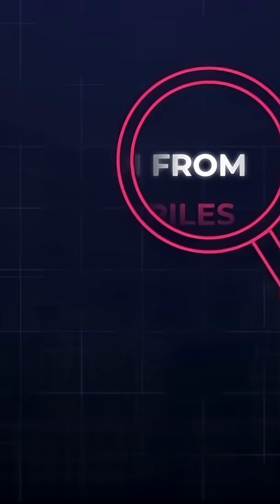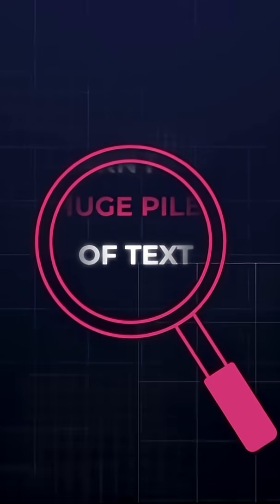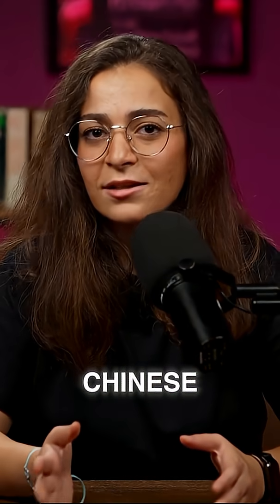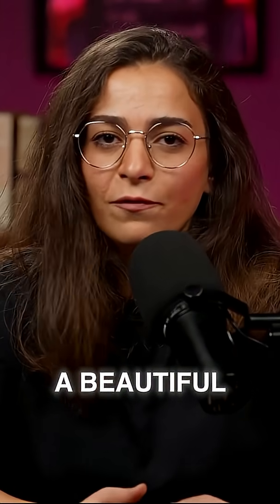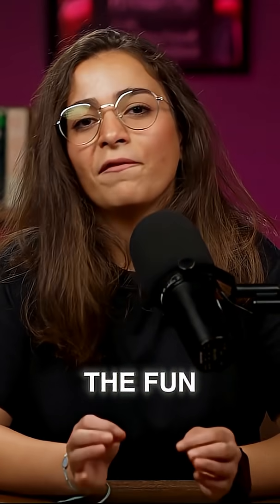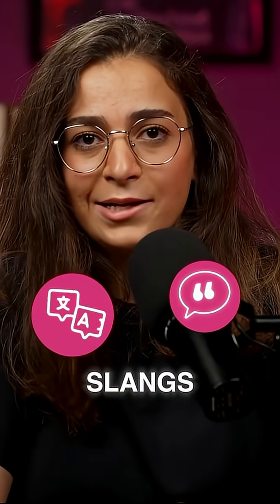Problem 1: Data. AI models learn from huge piles of text, but for Arabic, there's just less digital content out there than for languages like English or even Chinese. And much of what does exist is super formal. So an AI might write a beautiful news headline but totally freeze when someone casually asks what's up in Lebanese slang. Because so much data is in Modern Standard Arabic, AI systems often ignore the fun stuff — dialects, slang, and jokes — which means apps sound stiff, robotic, or downright weird.